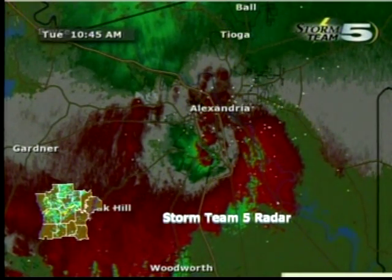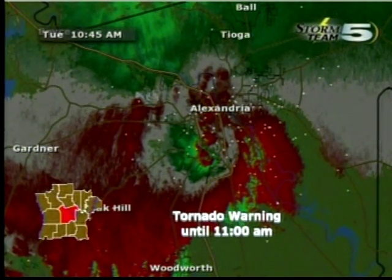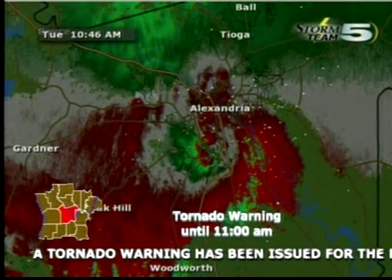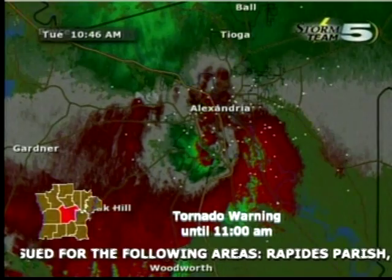The tornado threat is high with this system. Fortunately, I haven't seen any damage reports. Just getting a pea-sized hail report here in Alexandria a few minutes ago, but I'm not seeing any reports of damage on the ground. That's great to hear because this storm system looks very active. It looks just about as nasty as they come on radar, and it's going to continue to lift to the northeast through Alexandria.